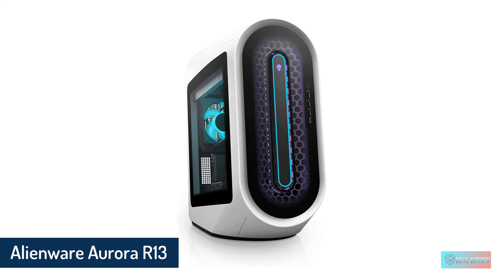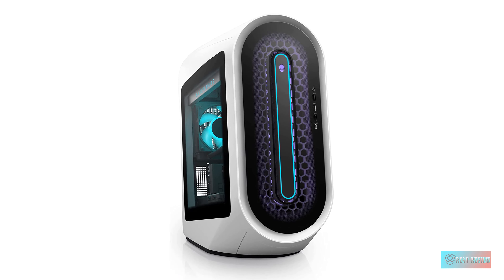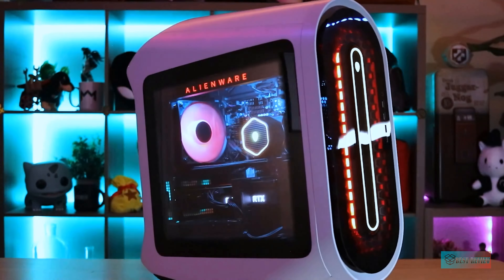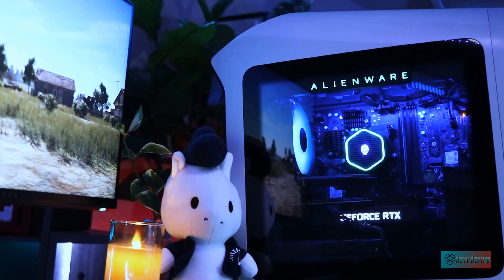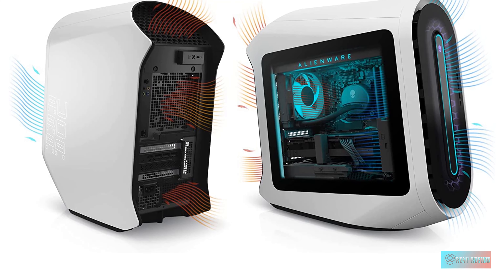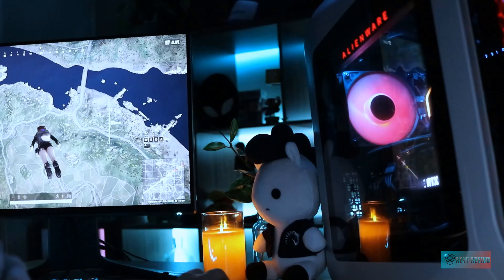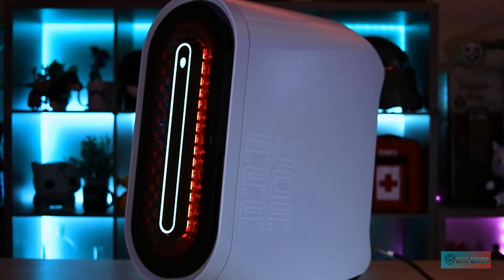Number one: Alienware Aurora R13 Gaming Desktop. A judgment of the Aurora R13 is in large part a judgment of the new Legend 2.0 chassis, since so much of Alienware's business is based on building you a PC with the specific components you want. After spending a couple of weeks working, playing, and mucking around with our review unit, we can tell you that the Aurora R13's new look is a winner. The redesigned chassis is easy to access, offers plenty of ports, and has enough ventilation that even after gaming in 4K for hours, I noticed only a mild hum and a pleasant warmth emanating from the PC.